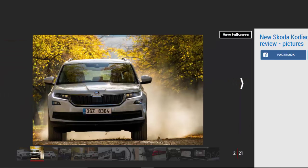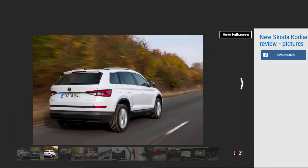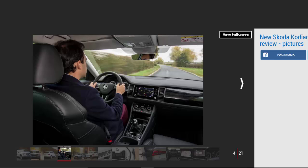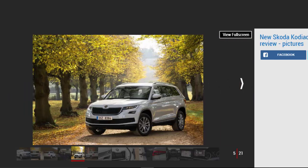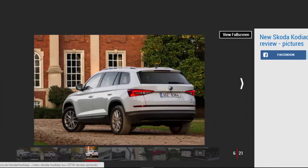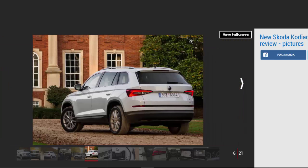Skoda has done it again with the new Kodiak SUV. Following in the footsteps of the excellent Superb, and with a huge weight of responsibility on its shoulders, the Kodiak has lived up to expectations. It covers all the bases by not only being comfortable, practical and good to drive, but it's also cheap to run, easy to live with and solidly built. By offering a wide range of trim levels and a variety of punchy and smooth petrol and diesel engines, the Kodiak should be on the shopping list of those after space on a budget or, further up the range, those wanting premium levels of equipment and comfort.